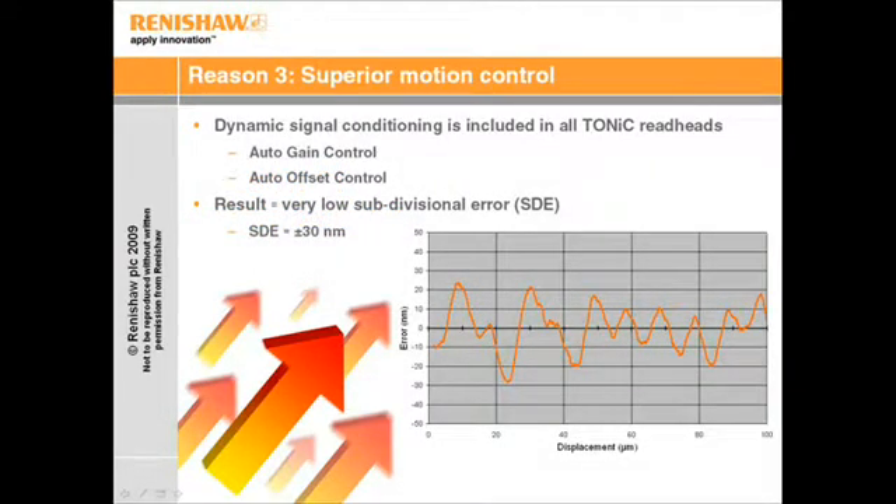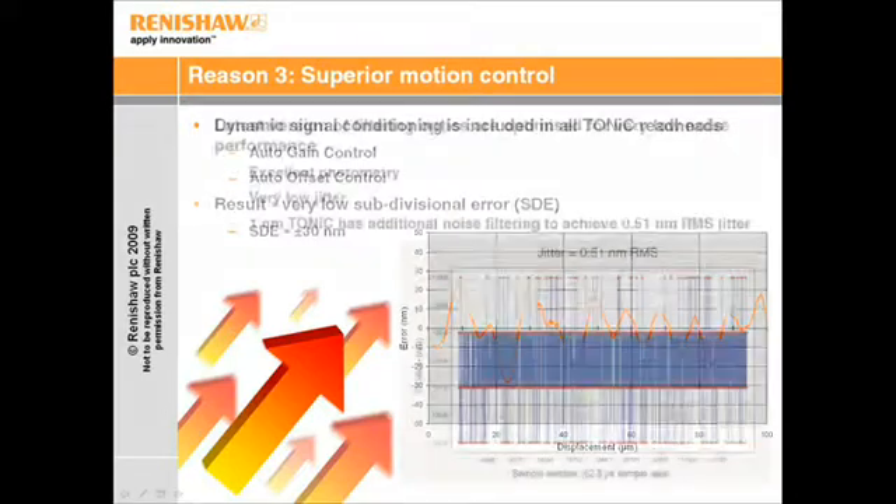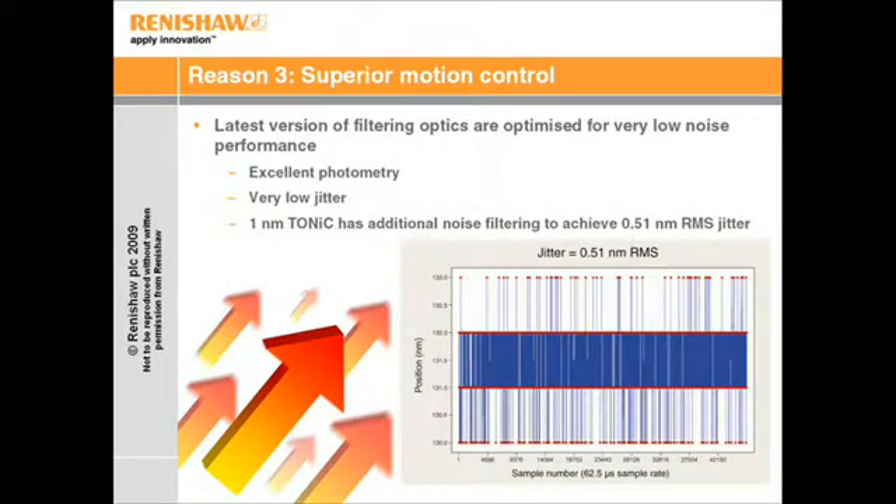Dynamic signal conditioning is employed to achieve signals of higher fidelity. The result is very low subdivisional error — as you can see from the graph, ±30 nm of SDE on the Tonic encoder, as opposed to ±200 nm on the most popular competitor products. In addition to low SDE, the latest generation of filtering optics have been optimised to achieve very low noise.